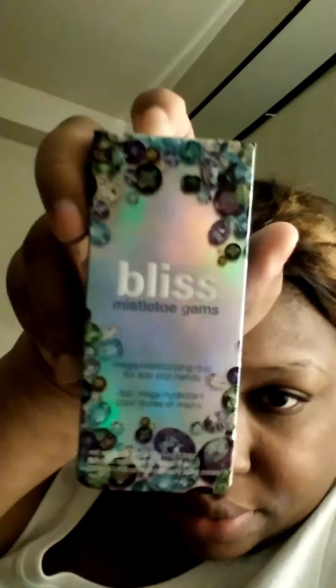Also from Urban Outfitters, I bought this Bliss Mistletoe Gems Mega Moisturizing Duo for Lips and Hands. It comes with an 11-ounce softening lip balm and a 1-ounce high-intensity hand cream. And I only paid $12 for this. Before, it was $12 just for the lip balm alone, so this is actually a great buy — especially if you're interested in Bliss, because you know their products are kind of expensive.